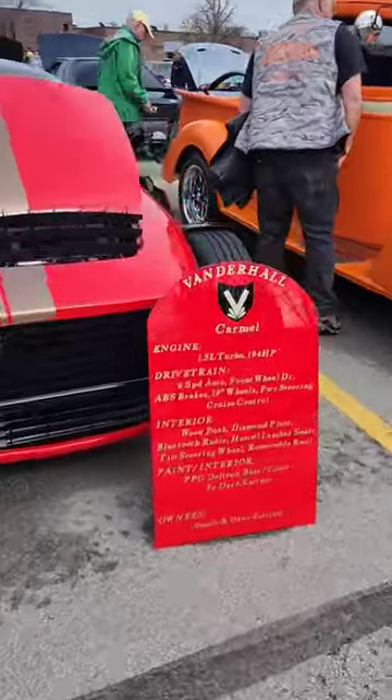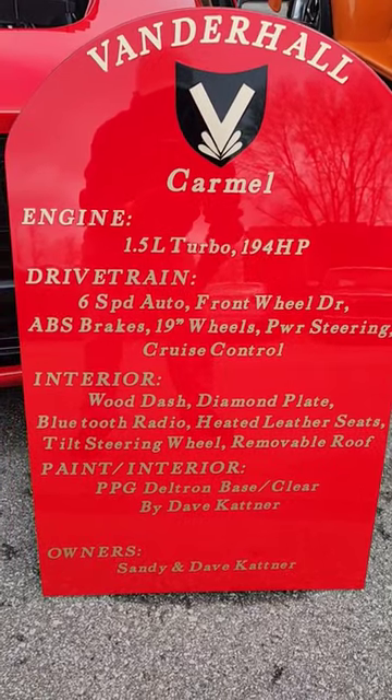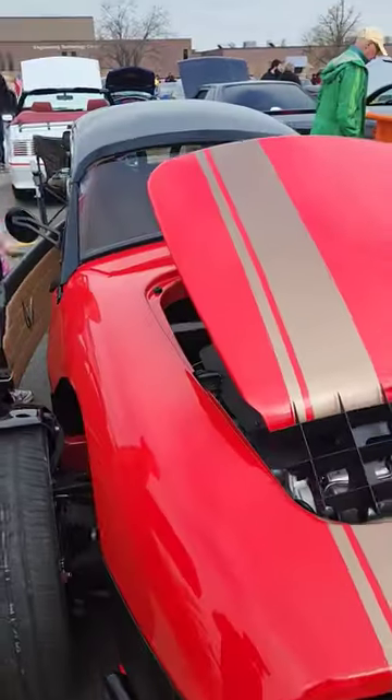And here we are at the NWTC Car Show. So what we have here is a Vanderwall — 194 horsepower in a little bitty car like this. I'd be willing to bet you that thing flies.